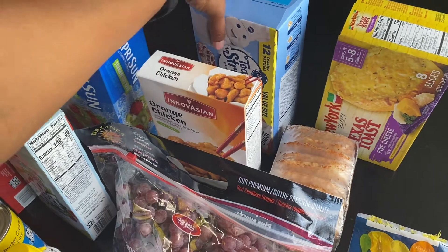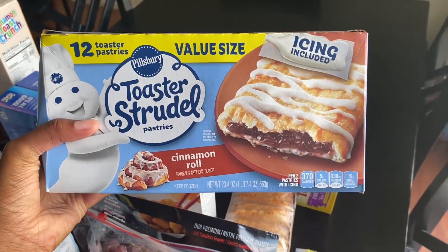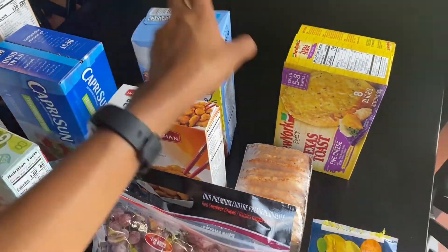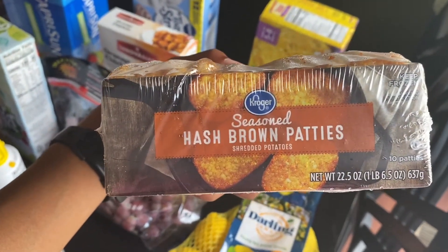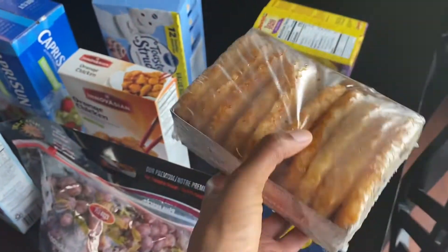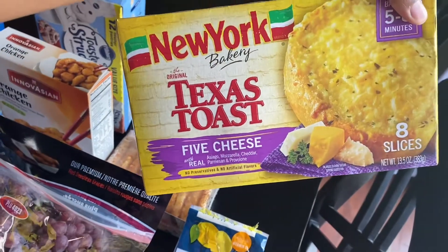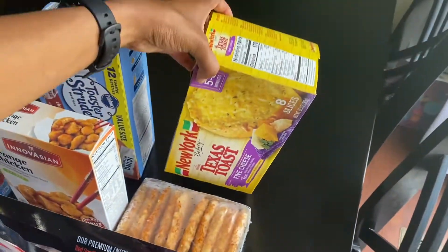Got some orange chicken which I'll cook for a quick dinner with some rice. Got some toaster strudels — I loved these as a kid, so I grabbed some. I have a big sweet tooth. I haven't been able to find these hash browns at Kroger for a long time, so I got some of those for breakfast. And the last thing I got was this Texas cheese bread which I like to eat with my spaghetti.